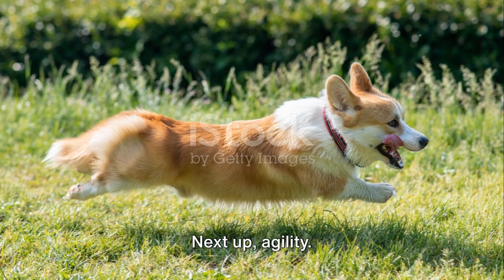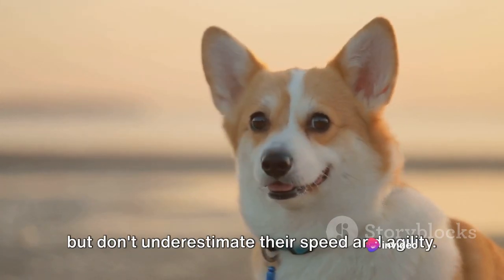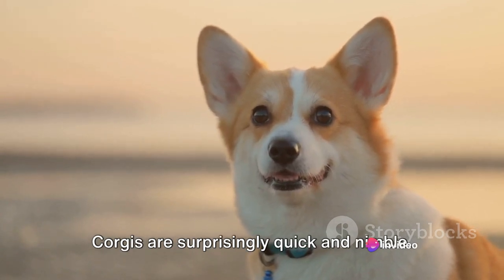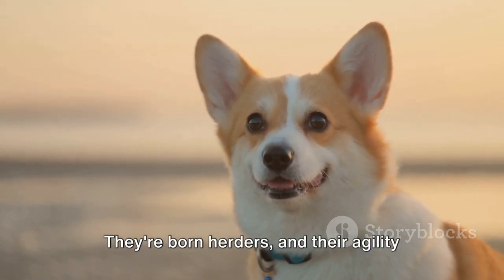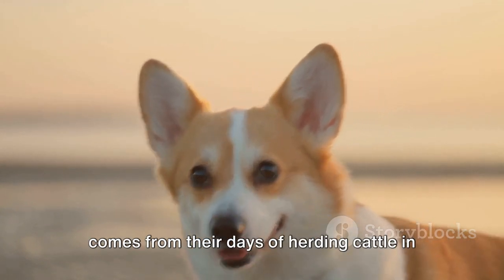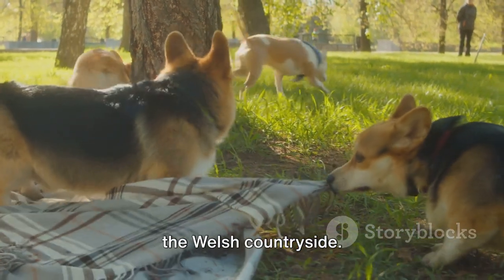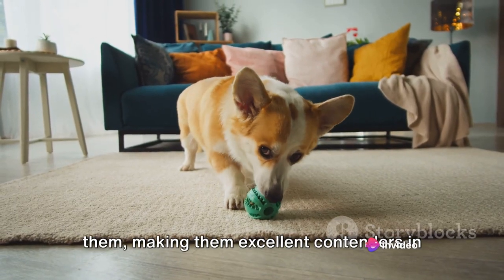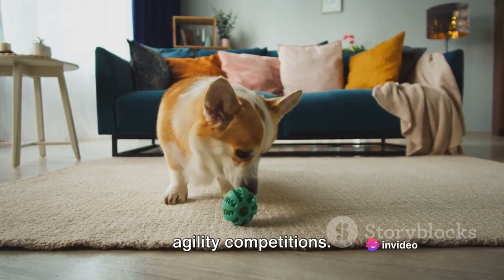Next up, agility. These little dogs may have short legs, but don't underestimate their speed and agility. Corgis are surprisingly quick and nimble — they're born herders, and their agility comes from their days of herding cattle in the Welsh countryside. They can dart and weave with the best of them, making them excellent contenders in agility competitions.